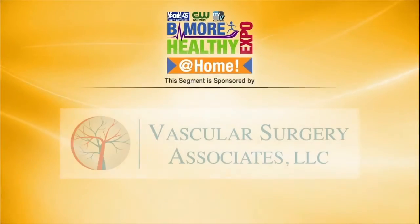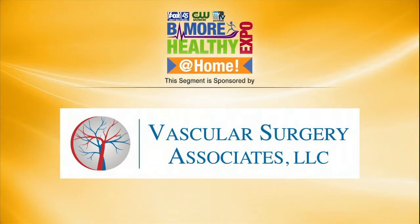This segment is sponsored by Vascular Surgery Associates. Vascular Surgery Associates was founded in 1987. Their mission is to promote the prevention and treatment of vascular disease in a cost-effective, high quality manner using the most advanced techniques and technology available. Joining us is one of Vascular Surgery Associates' 11 board certified members, Dr. Rich Bafford.